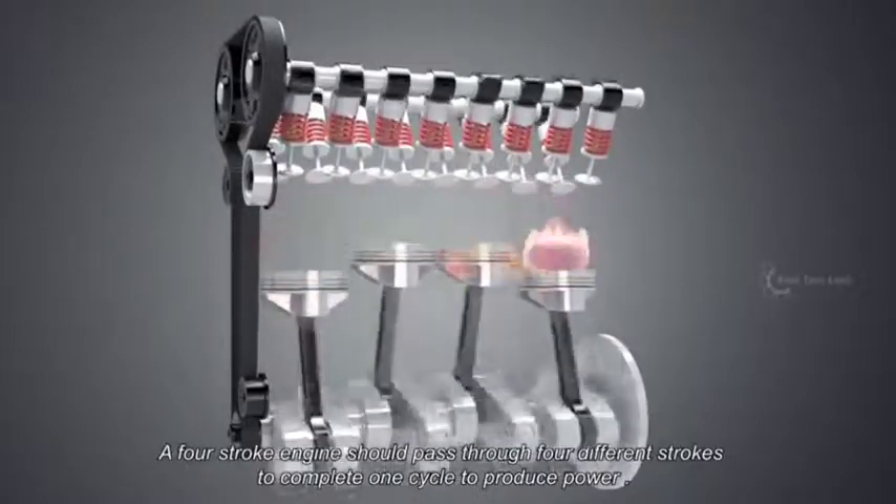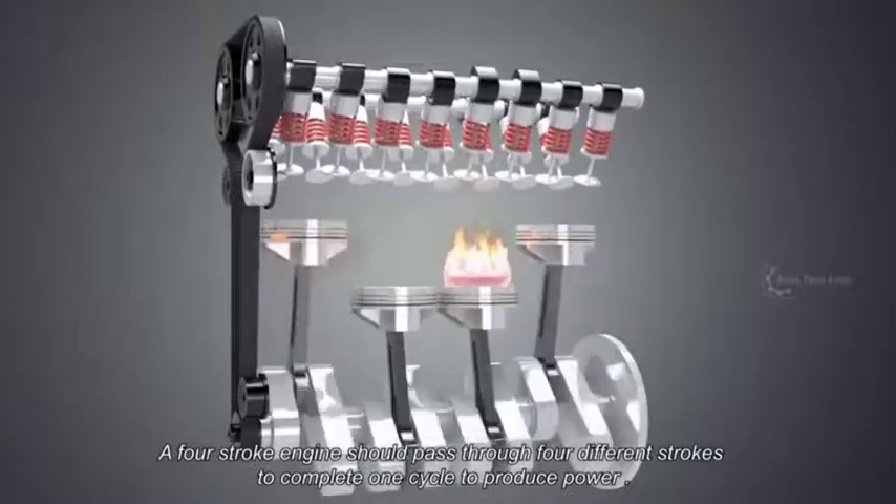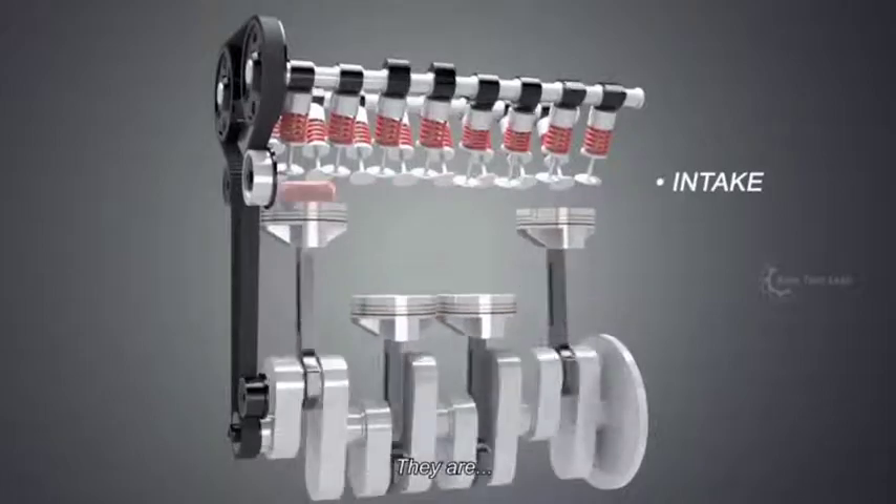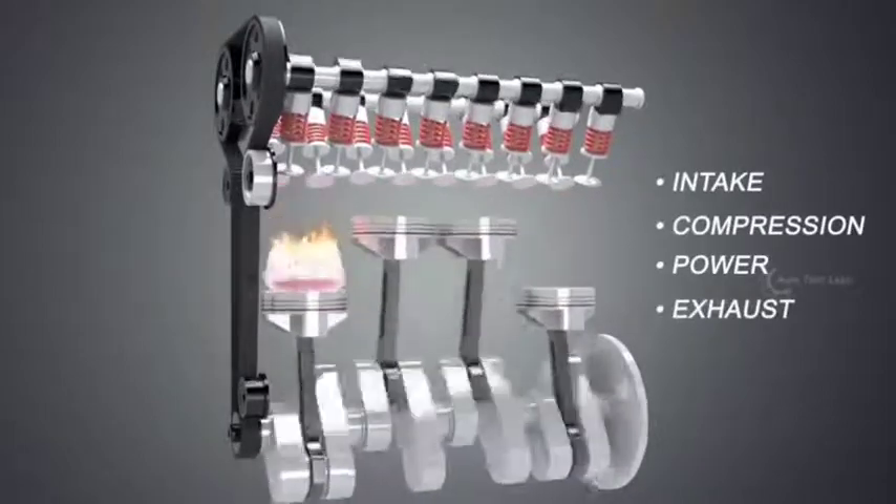A four-stroke engine should pass through four different strokes to complete one cycle to produce power. They are intake, compression, power, and exhaust stroke.